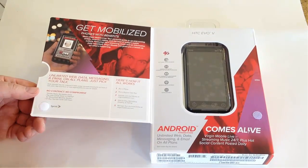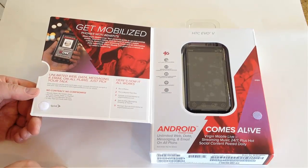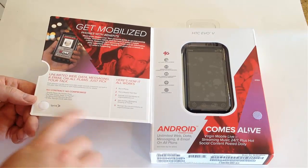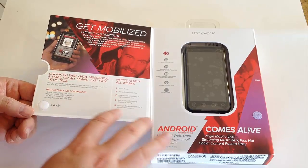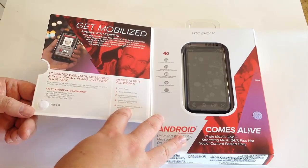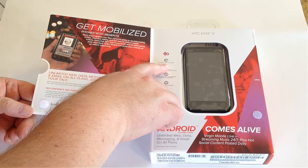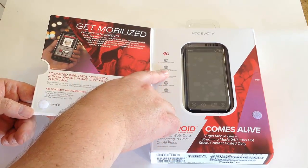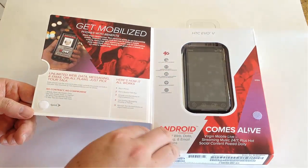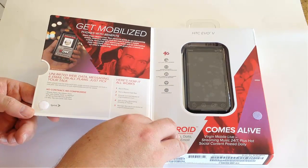You've got unlimited web data, messaging, and email on all your plans. You just pick the plan you want and start talking. No contract, no compromise is what they say. This works with Sprint on their network for 4G and also 3G. You've got a 4.3 QHD touchscreen, a mobile hotspot connected to five other Wi-Fi devices — great if you're going to be running iPads, laptops, all that sort of good stuff.